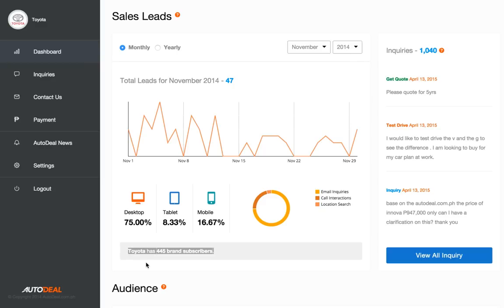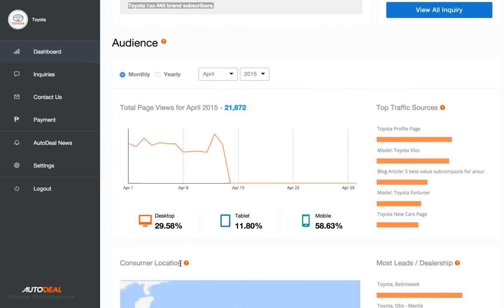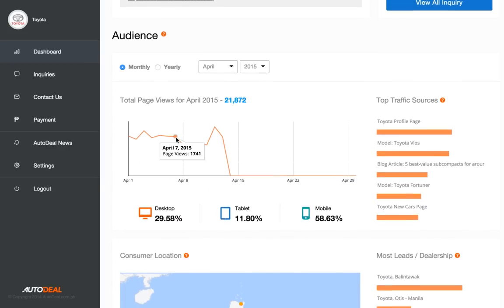The next section demonstrates some basic page view analytics. Same thing again, but now you can see how many page views your brand is getting each day.